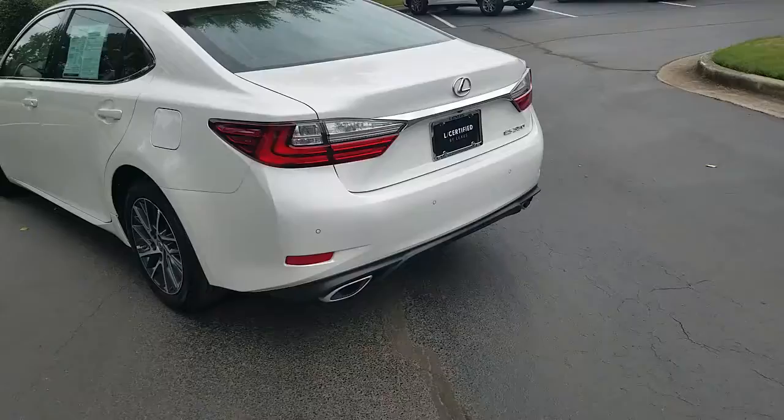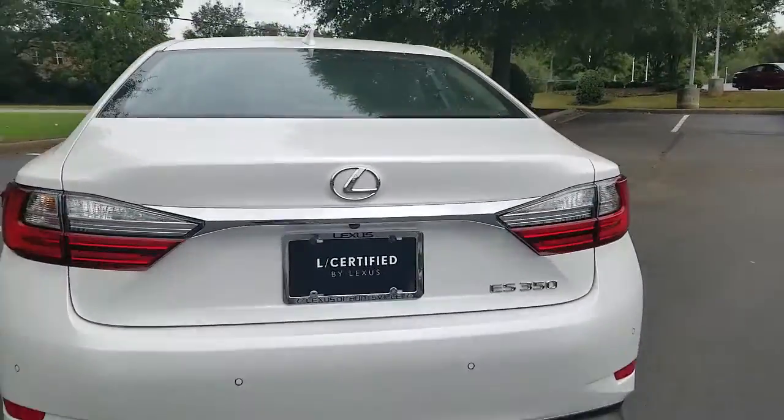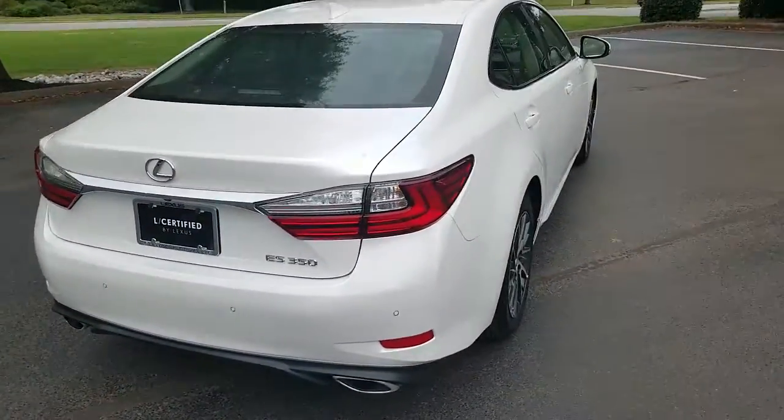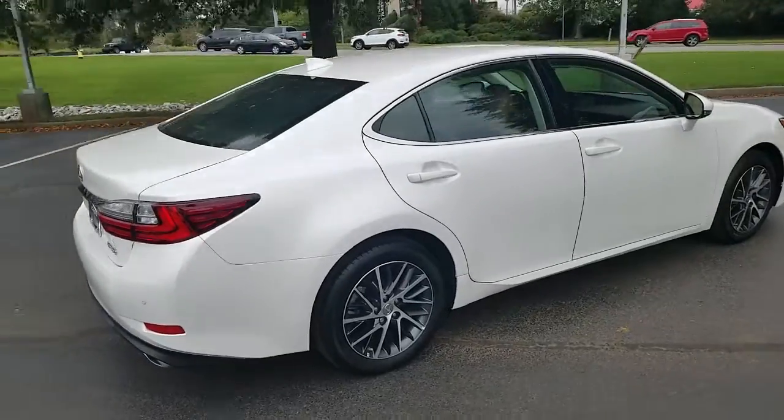It's got rear park assist and front park assist, and a rear camera as you can see. This is a very beautiful vehicle in the Eminent White with the Flaxen interior that you will see in just a moment.